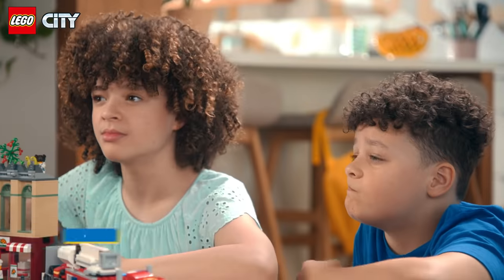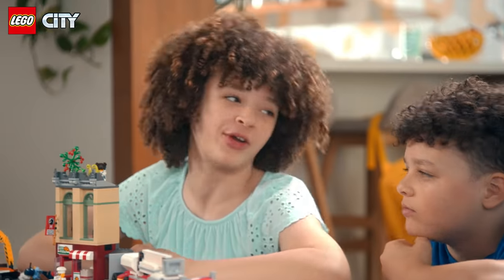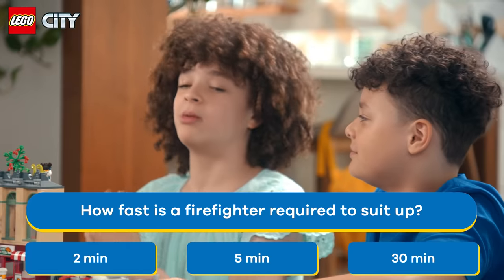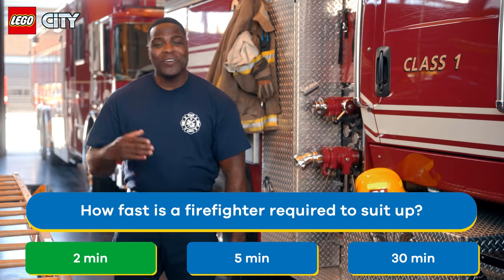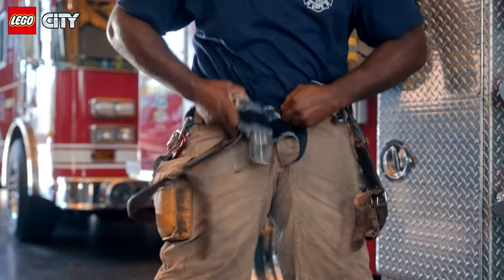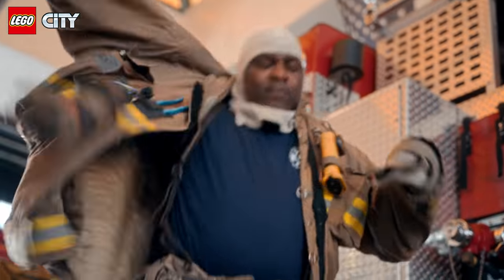Speed round. How fast are firefighters required to get into their gear? 2 minutes, 5 minutes, or 30 minutes? It's not 30 minutes. I feel like it's 2 minutes. That's right! When the alarm goes off, we need to get ready quick — fully suited up and ready to go in 2 minutes or less. Like this. Whoa. I can barely get my shoes on that fast in the morning. It takes me like an hour to get dressed.